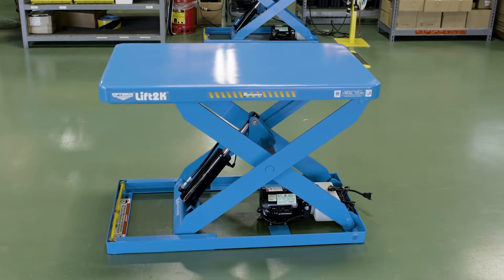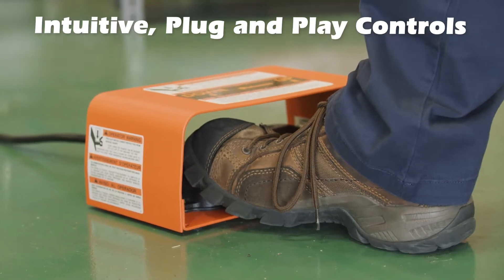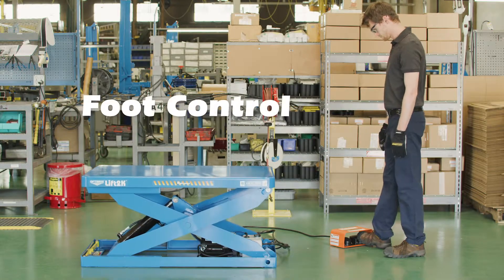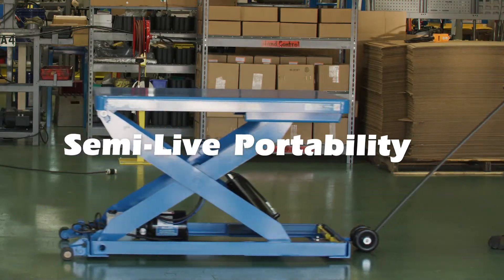Bishmin's durable powder-coated finish is second to none. Hand and optional foot controls are intuitive, plug-and-play, and user-friendly. Popular Lift 2K options include foot-operated control, accordion bellows skirting, cart portability, and semi-live portability.